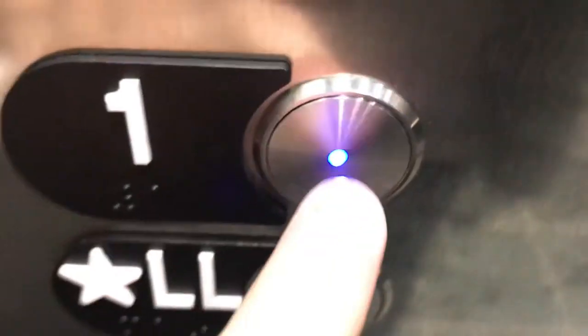We'll take one more ride. This is my last day here. We'll get a cabin going up. It's a very basic, big elevator. There's the fixtures — number one right there.